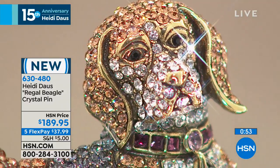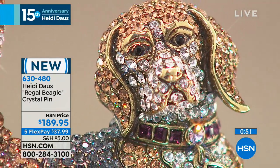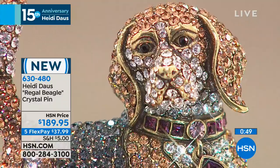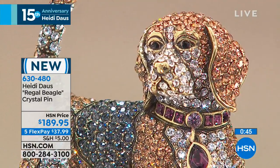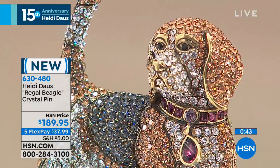So you see nearby the beagle — that's the Regal Beagle. The Regal Beagle. Oh, the poodle! She is, well, she's a little princess. Oh, she sure is — she has her crown.